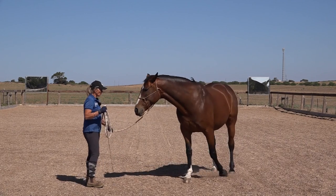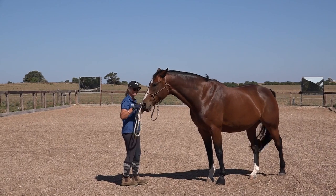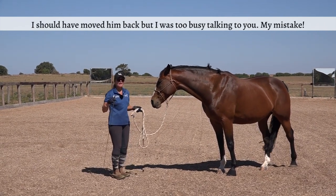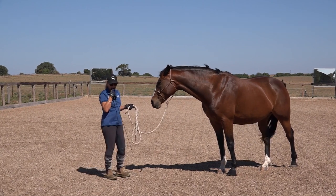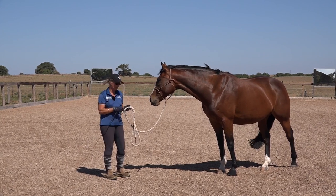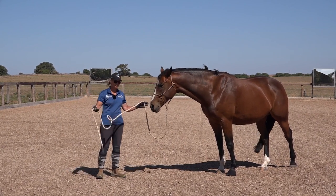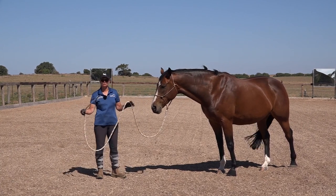When your horse comes into your personal space you need to be able to get him out, so you need to have a tool of some form — it can be your rope or it can be a whip. How much pressure you use depends on your horse. Tip number two is to pick the correct tool for your horse, but if you only have a rope that's fabulous.